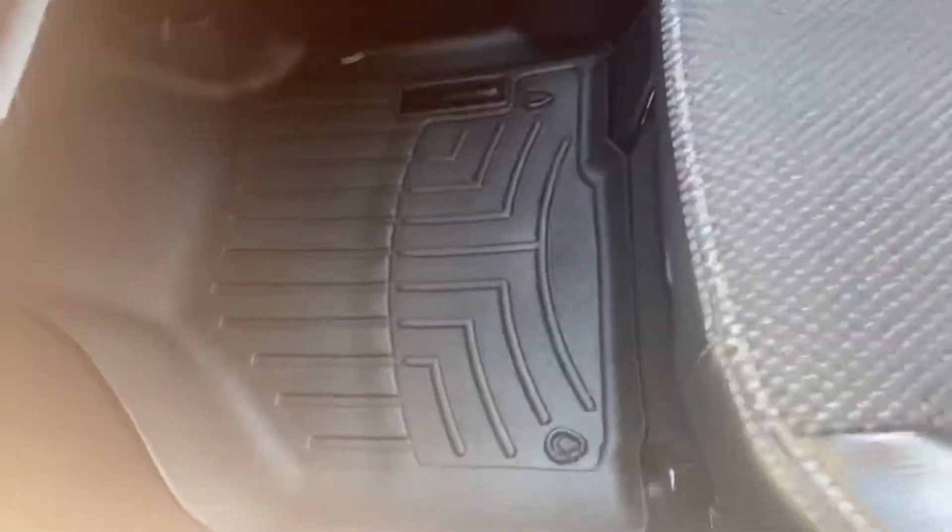The truck interior is very, very clean. The previous owner did buy WeatherTech floor mats, which is typically a good sign somebody took care of their vehicle. If you know anything about WeatherTech, they're not exactly cheap. The seats are quite clean, and I can confirm this is a non-smoker — good problem to have.